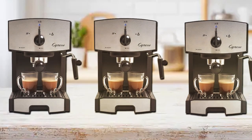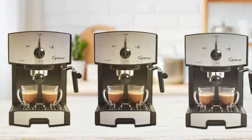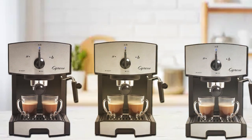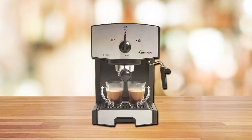The intuitive controls and easy-to-read indicators make operation a breeze, even for beginners. Enjoy the convenience of a removable water tank and drip tray for effortless cleaning. The Capresso EC50 is a fantastic investment for those looking to elevate their home coffee game without breaking the bank.